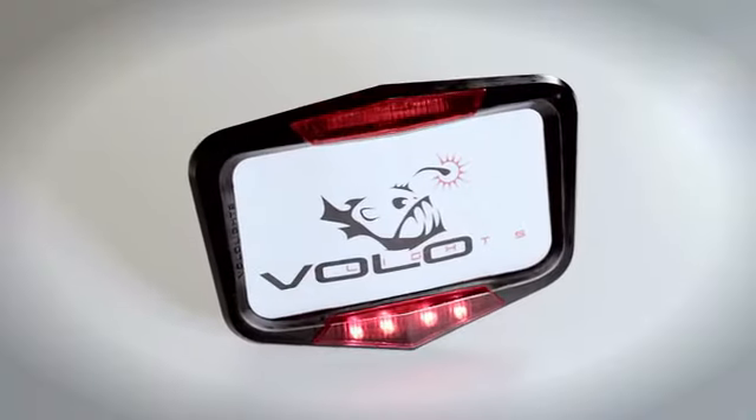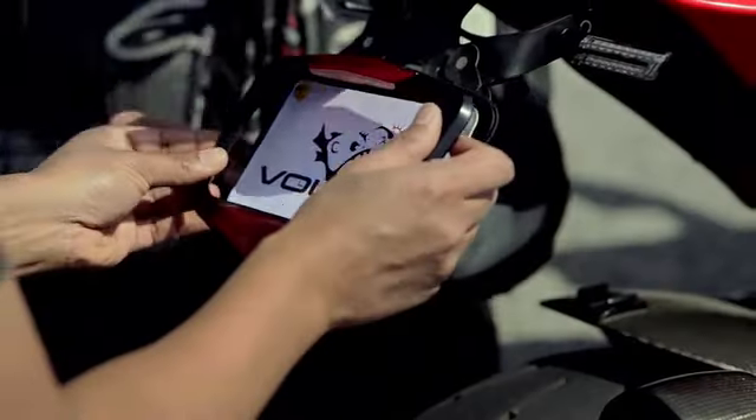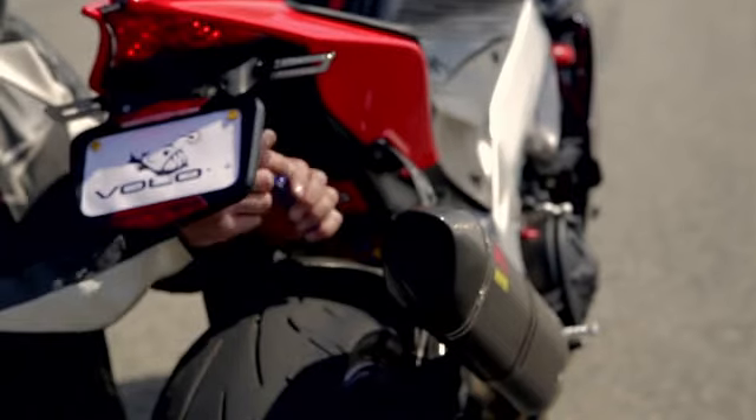Vololites detects deceleration with a 3-axis accelerometer. It also flashes at a rate optimized to catch inattentive eyes. Finally, it flashes at two different rates and patterns to provide the level of urgency to following drivers. All this technology is packaged in a sleek design and installs easily on your bike. Traditional brake lights tell you what the driver is doing, but our product gives you real-time behavior for what the motorcycle is doing. This has never been done before.